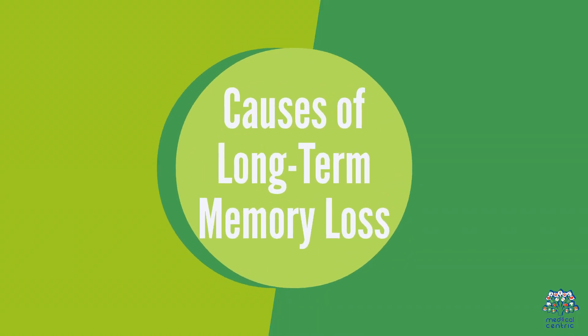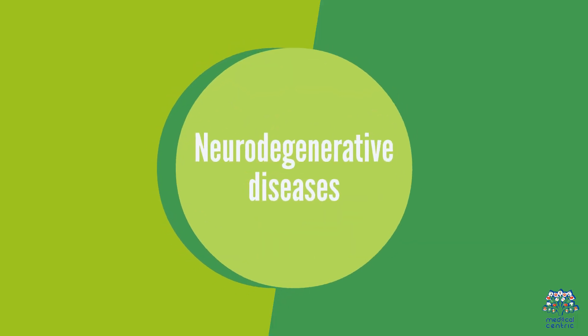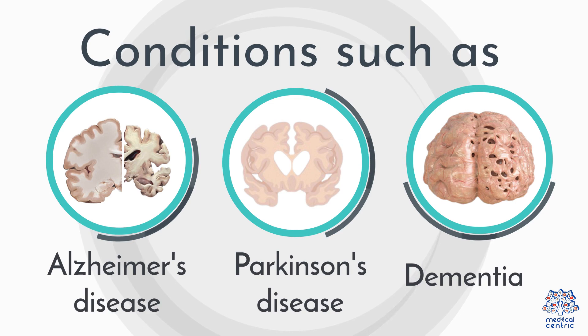1. Causes of Long-Term Memory Loss. Long-Term Memory Loss can be caused by various factors including Neurodegenerative Diseases. Conditions such as Alzheimer's disease, Parkinson's disease, and dementia can affect long-term memory.